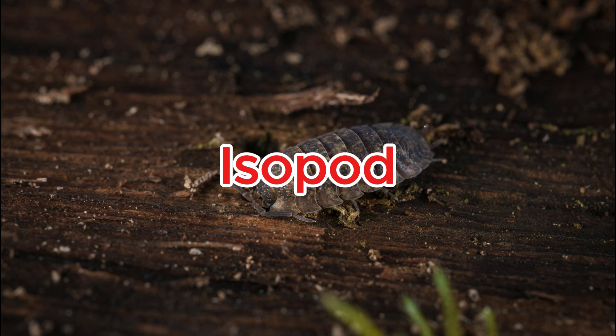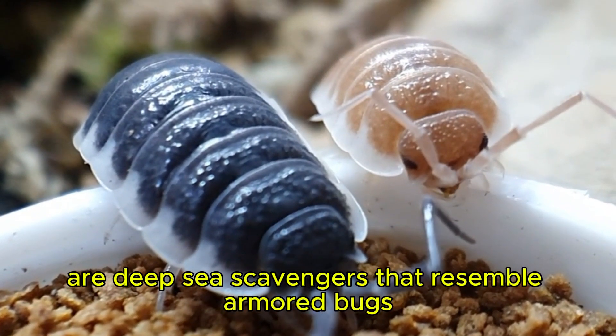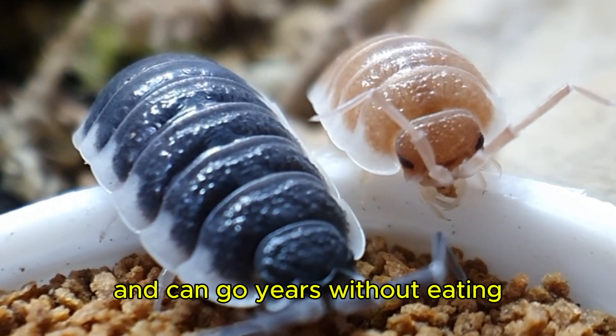Isopod. Giant isopods are deep-sea scavengers that resemble armored bugs and can go years without eating.